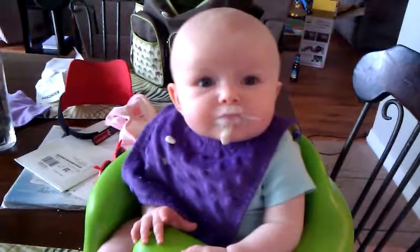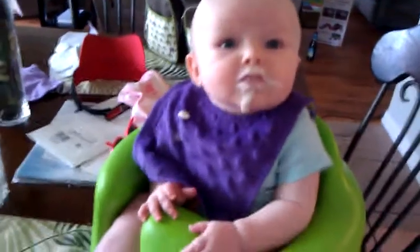Taylor's first attempt at rice cereal. She looks like Colonel Sanders — she's doing a terrible job. You're doing terrible. She's doing great.